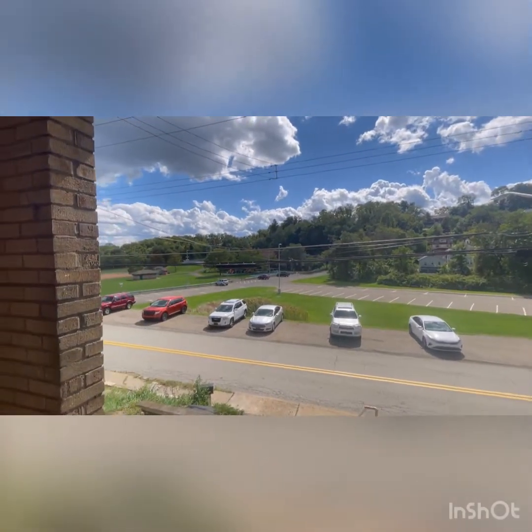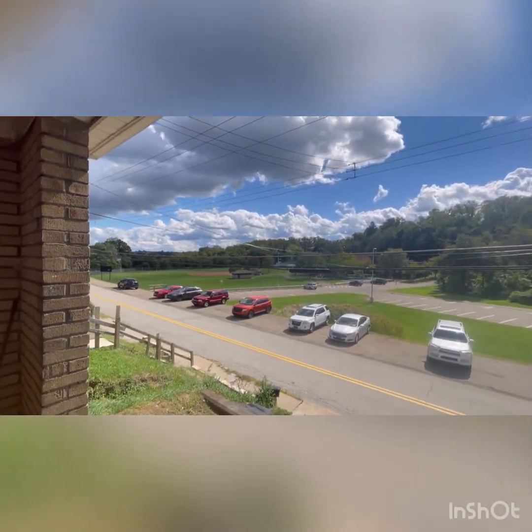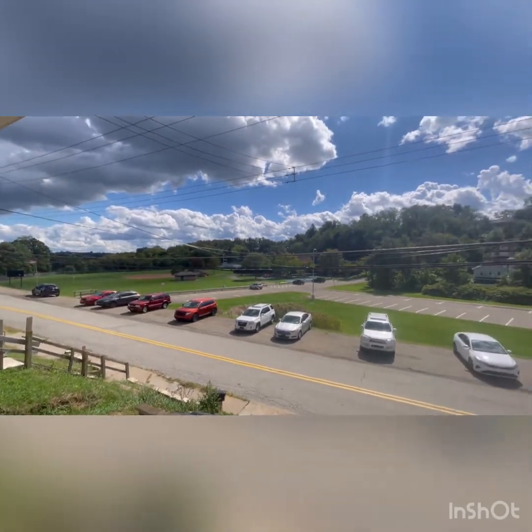We might as well go over and take a peek at that park I mentioned. It's a beautiful street.